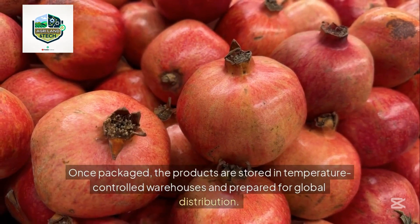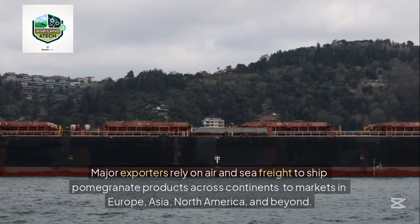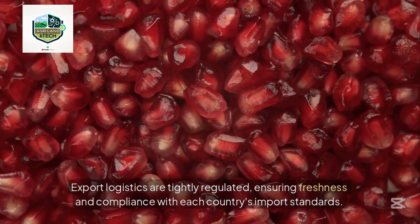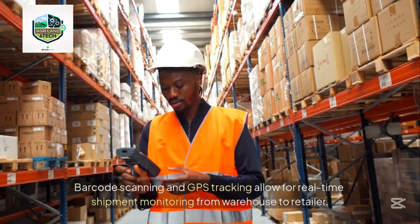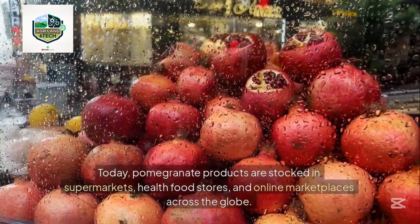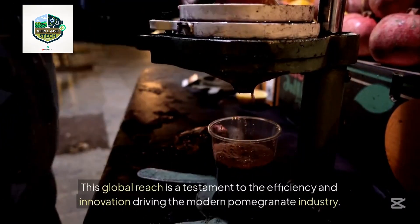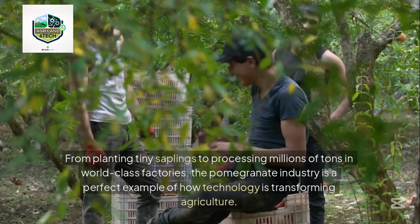Once packaged, products are stored in temperature-controlled warehouses and prepared for global distribution. Major exporters rely on air and sea freight to ship pomegranate products across continents to markets in Europe, Asia, North America, and beyond. Export logistics are tightly regulated, ensuring freshness and compliance with each country's import standards. Barcode scanning and GPS tracking allow for real-time shipment monitoring from warehouse to retailer, with pomegranate products now stocked in supermarkets, health food stores, and online marketplaces across the globe.